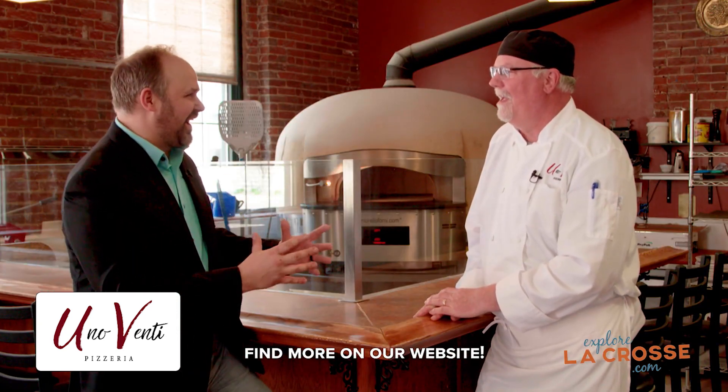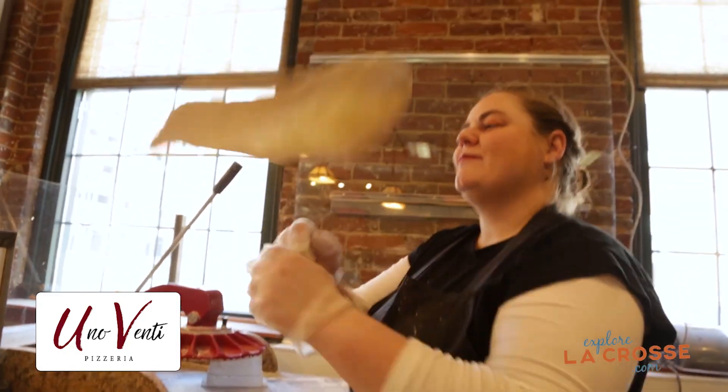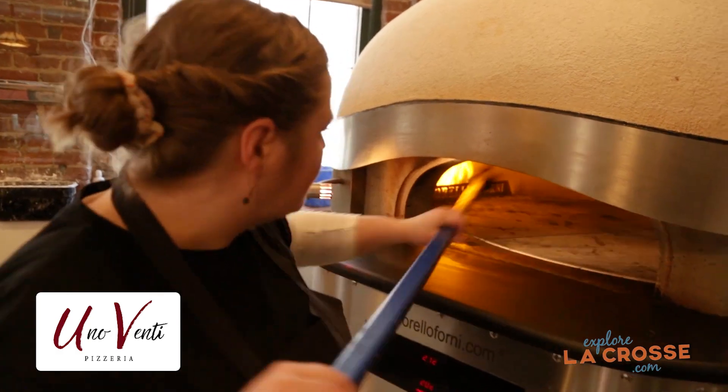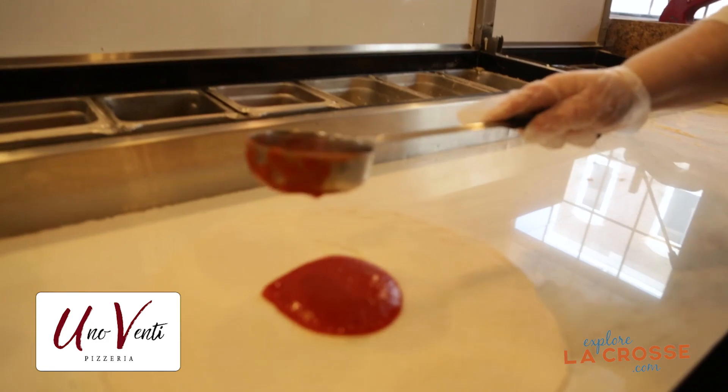How do we get an Italian style authentic pizza right here in the La Crosse area? Well, you have to start off with the right ingredients. We use double zero flour, so that's super fine. We use a poolish starter that helps aid the fermentation process. After we get the dough put together, we roll it out into dough balls. From there we let those ferment another 48 to 72 hours, and that's what develops its rich flavor.